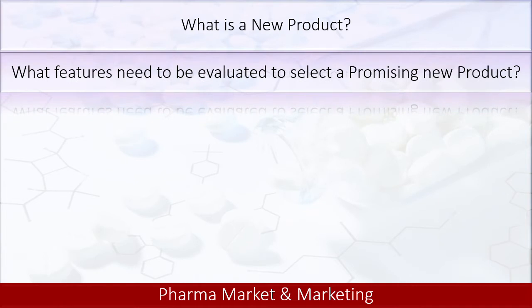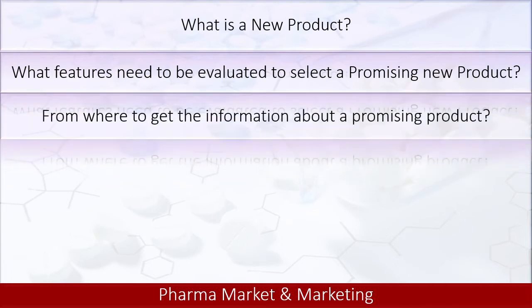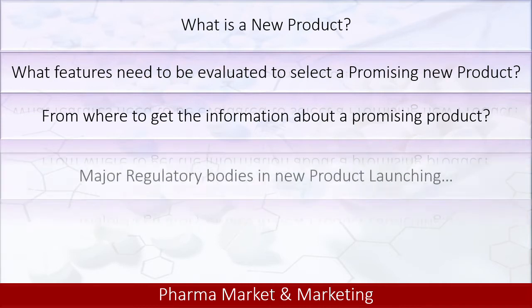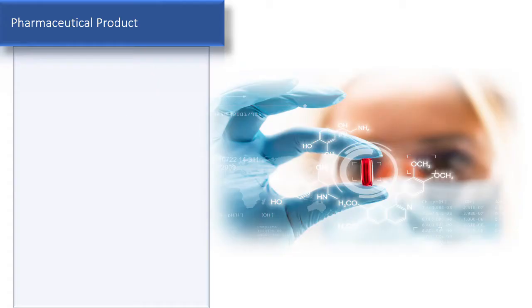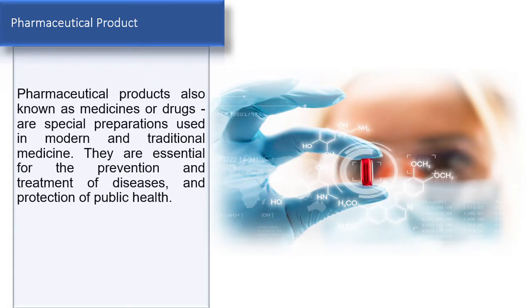Our discussion is divided into four parts. The first is: what is a new product? The second: what features need to be evaluated to select a promising new product? The third: from where to get the information about a promising product? And finally: major regulatory bodies in new product launching.